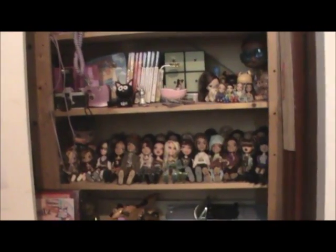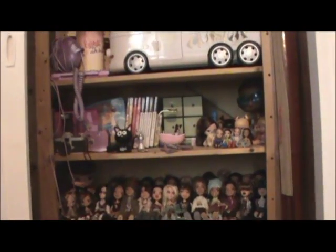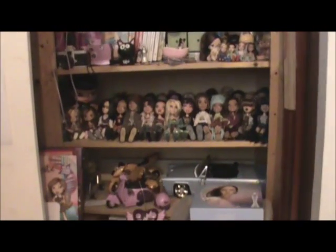This is my Bratz shelf where I keep all my Bratz stuff in general along with my Bratz dolls. If anyone wants to see my Bratz shelf and all my Bratz stuff in more detail, then let me know and I'll make a video on that.